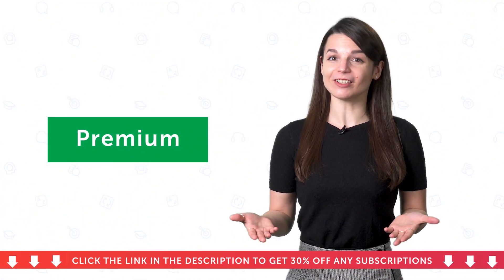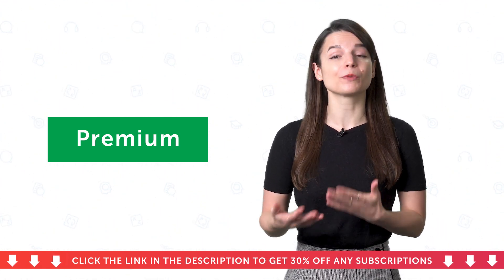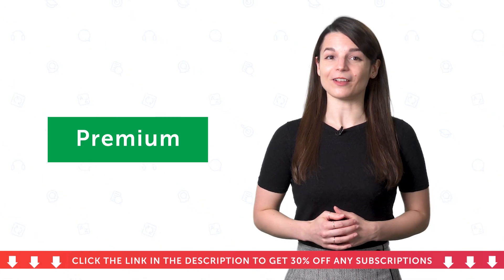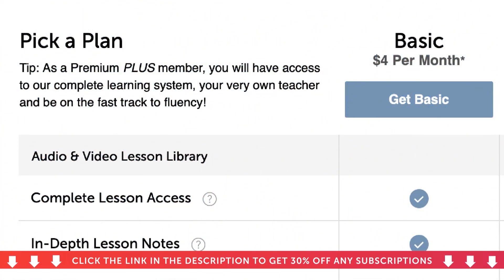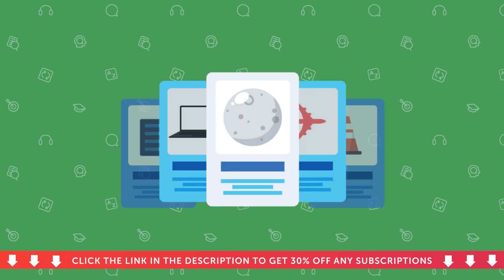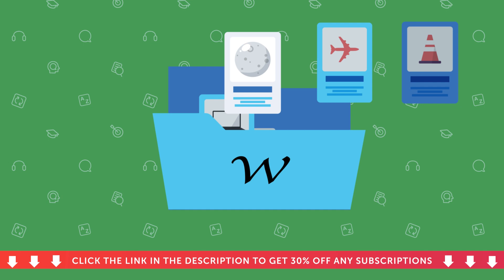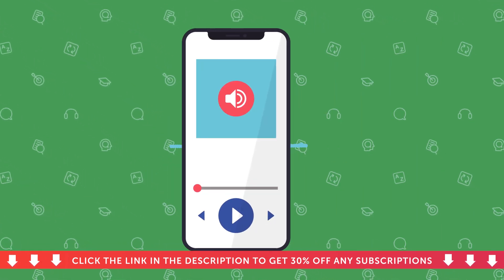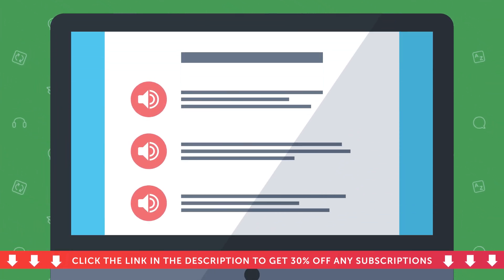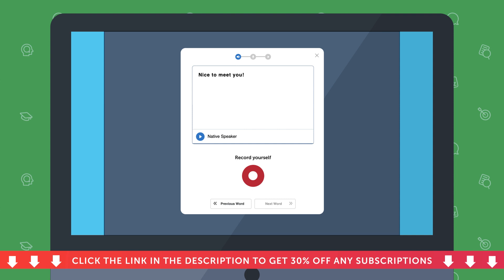Want to learn the language even faster? Then go for premium. The premium plan is perfect for learners who want the extra study tools to drill the conversations, words, phrases, and grammar rules into their memory. With premium, you get our complete self-study program. That includes everything in basic, plus you also get 15 plus study tools, such as spaced repetition flashcards to learn words and phrases fast, the 2,000 core words list with all the words you need for conversational fluency, conversation tracks for immersion and listening practice, line-by-line dialogues to help you understand conversations fast, assessment exercises to test your language skills, voice recording tools for speaking practice, and much more.